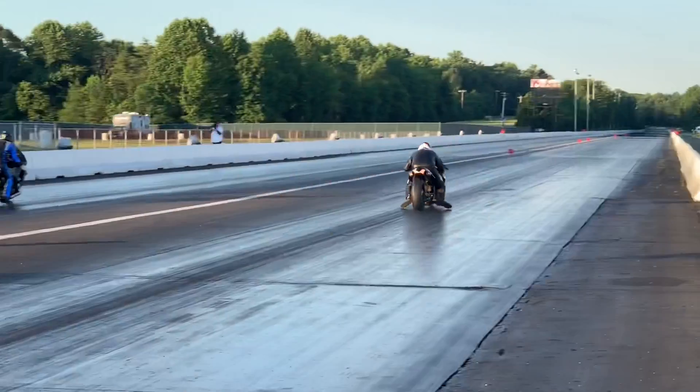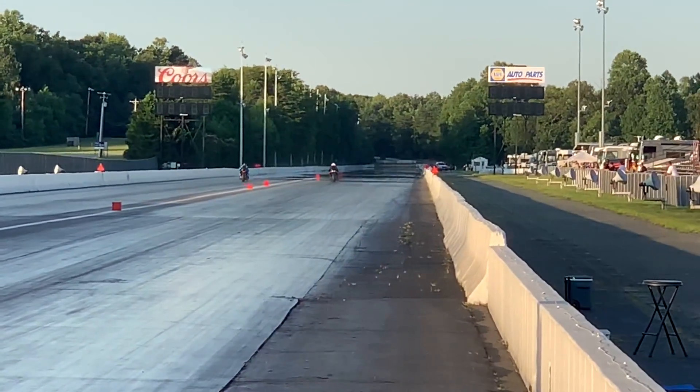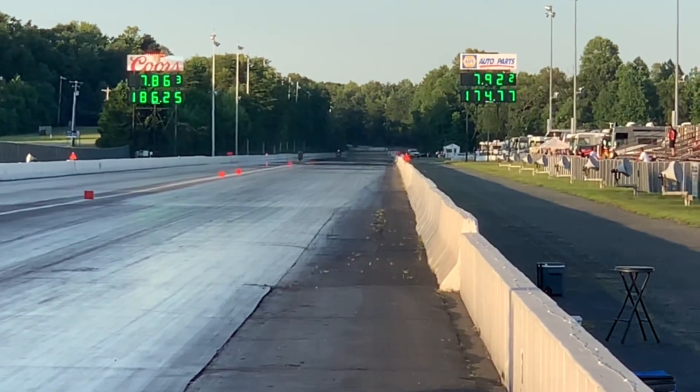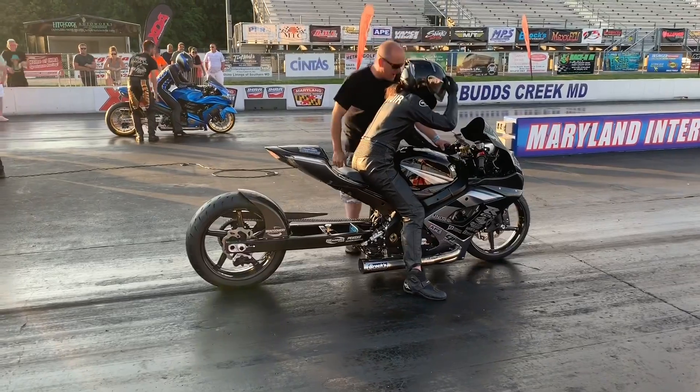Nice full shot by Annibal the Cannibal. Keep an eye on that scoreboard. Top end — Annibal, 7.92. Light side getting their Raglan — how about a 7.86?